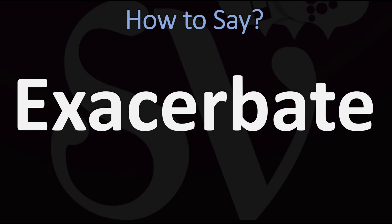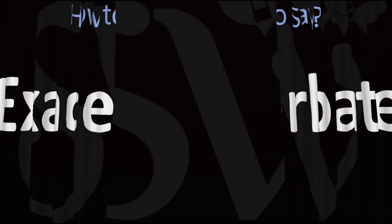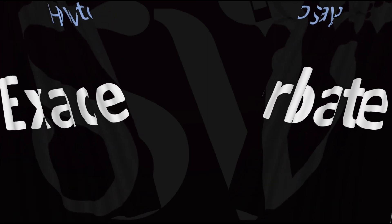Exacerbate — pretty straightforward once you know it. And now you know! Here are more videos on how to pronounce more interesting words in English whose pronunciations aren't always obvious. I'll see you there to learn more. Thanks for watching.